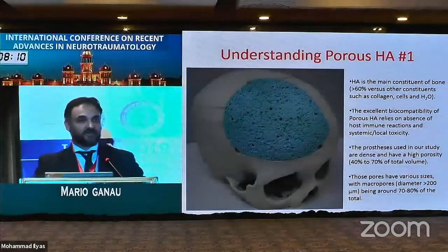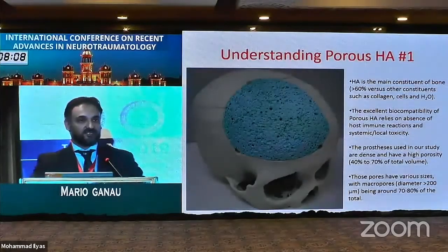Why porous hydroxyapatite? This is a material that represents a very good solution in terms of bioengineering characteristics for several reasons. Hydroxyapatite is one of the components of autologous bone, which explains the very low rate of host reaction. From an immunological perspective, porous hydroxyapatite is certainly a very good material.